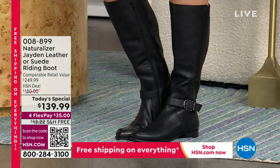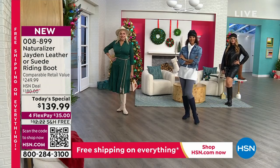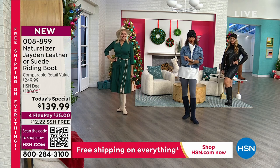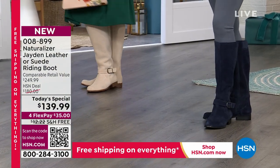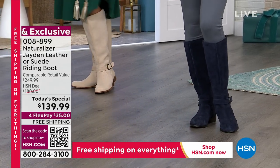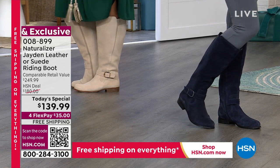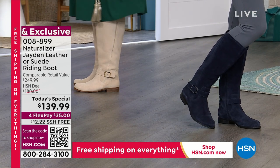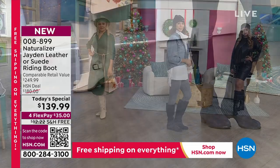Let's talk about trends — on trend. You can't go anywhere, pick up any catalog without realizing it is all about the tall riding boot. This is Jayden. Jayden retails at $249.99. $180 is our HSN price. Today, a steal at $139.99, and you're looking at two of the colors.